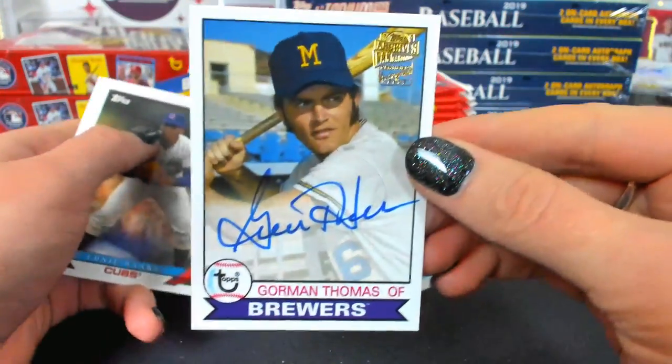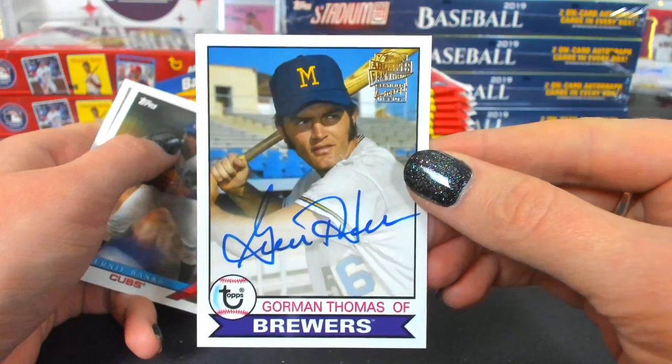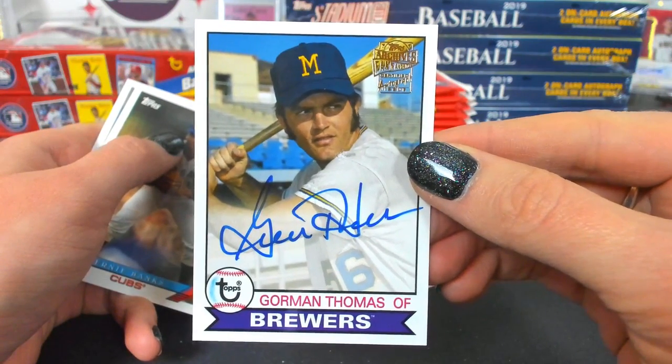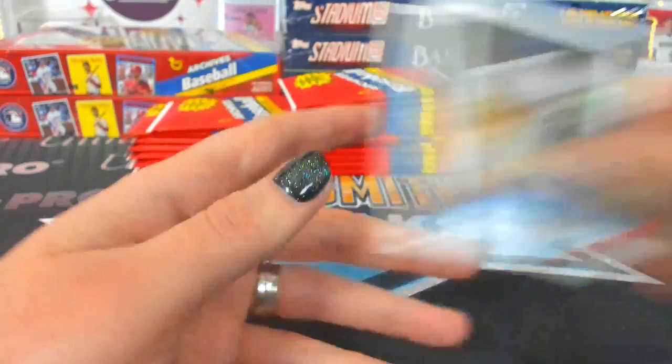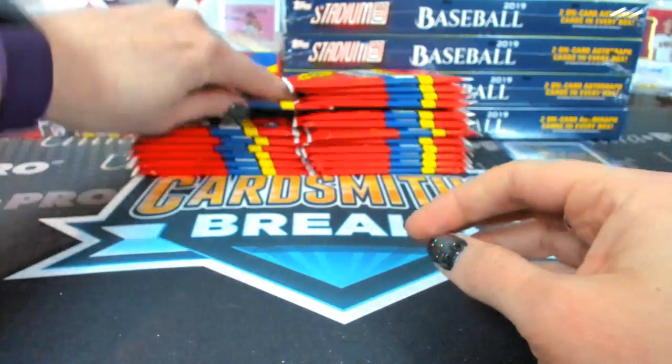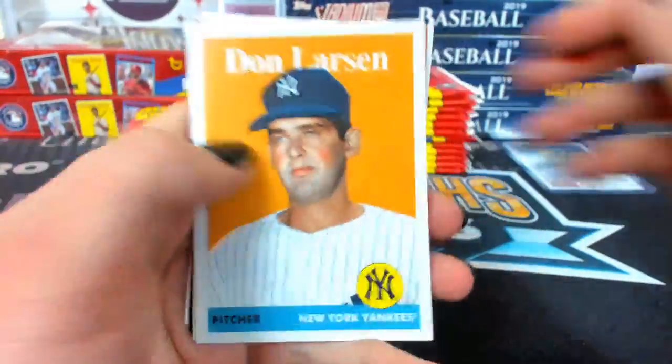Gorman Thomas! Brewers. Fan favorite autograph. There's some neat names in this — different stuff.